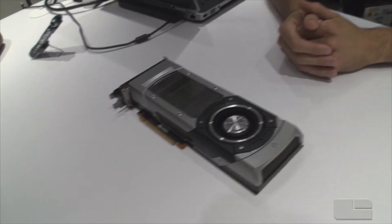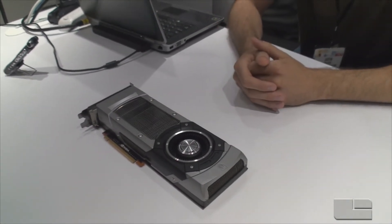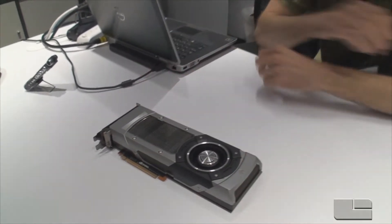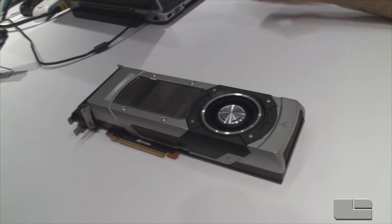My name is Justin Walker. I'm a senior product manager for GeForce GTX graphics cards. And this is the GeForce GTX 780, just recently launched a few weeks ago.